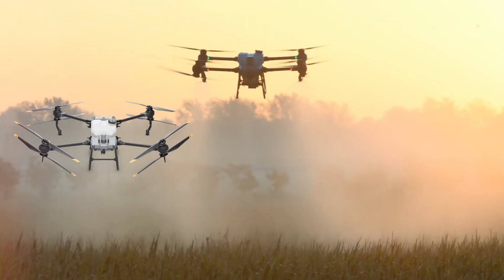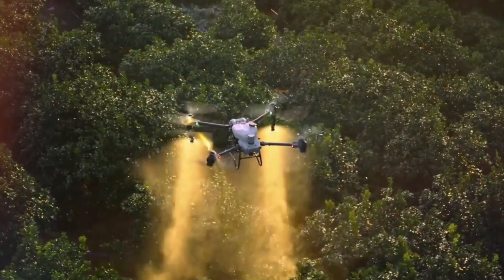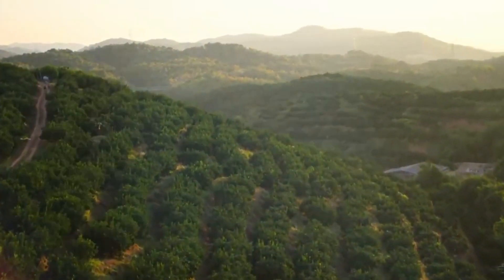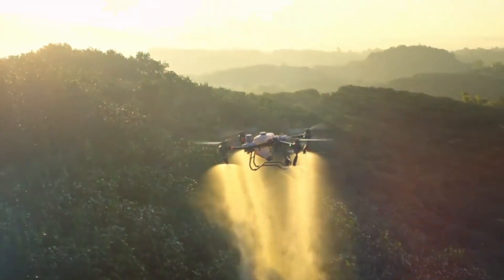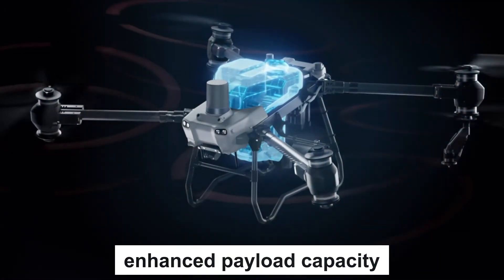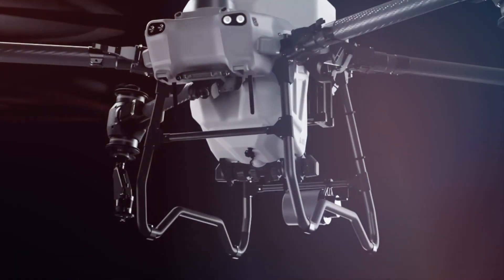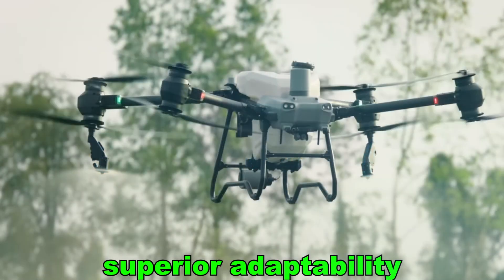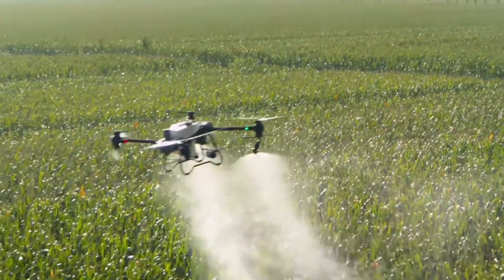The T40 and T50 boast sleek aerodynamic designs tailored for optimal performance. However, the T50 raises the bar with a more robust propulsion system and an enhanced payload capacity. This translates to greater efficiency, extended coverage, and superior adaptability, even in demanding terrains and dense crop environments.